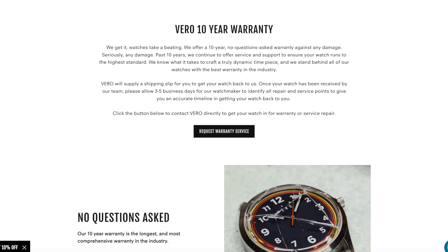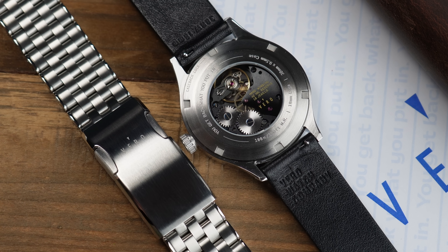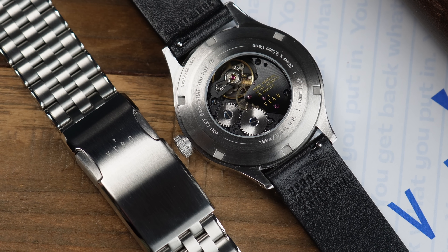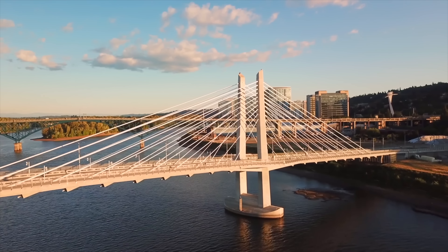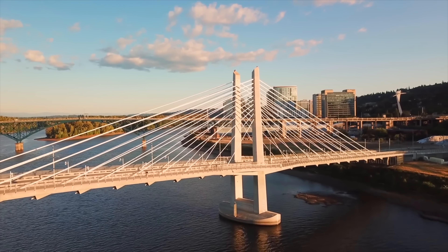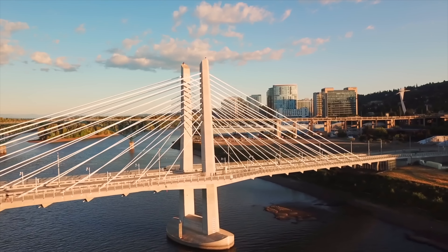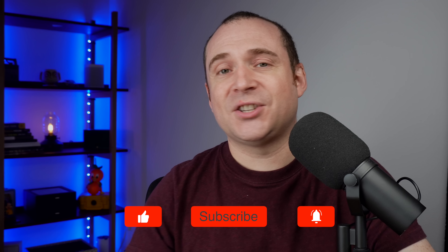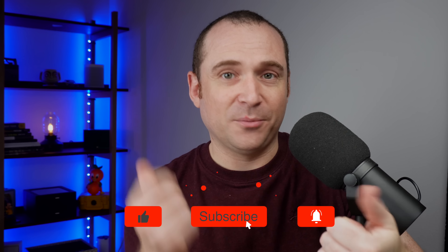Incredibly, they provide a 10-year warranty, which I think is just awesome. Big thanks to the Vero guys for sending me this watch to review. Let me know what you guys think in the comments section down below. And if you're from Portland — I live in the US myself and meet a lot of people from Portland — let me know in the comments whether you would buy one. As always, it matters more what your opinion is. If this is the first video of mine you're watching, please subscribe and hit that thumbs up and the bell notification. See you next time on the Casual Watch Review channel.